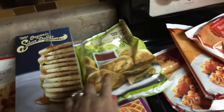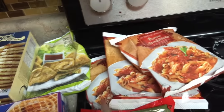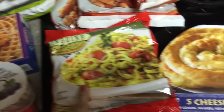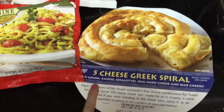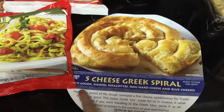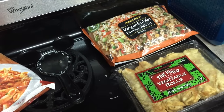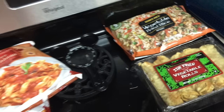I got some edamame nuggets. My favorite now is this penne arrabbiata pasta — I got three bags of that and one of the pesto and tomatoes. We grabbed the five cheese Greek spiral for when we have company over — it's got all kinds of different cheeses, really fun. And then for a Chinese night, we got vegetable fried rice and vegetable egg rolls. So yeah, that's what we picked up!